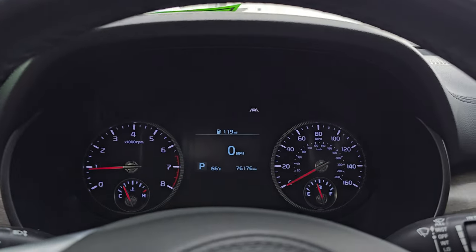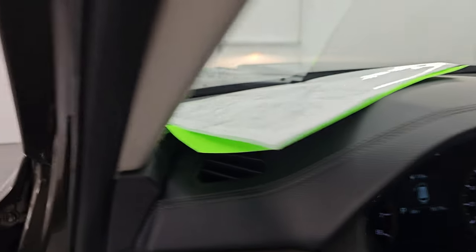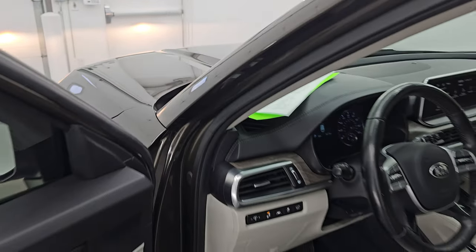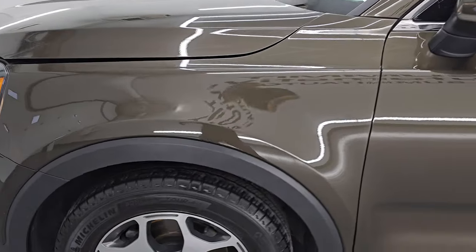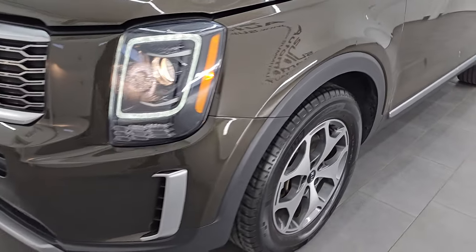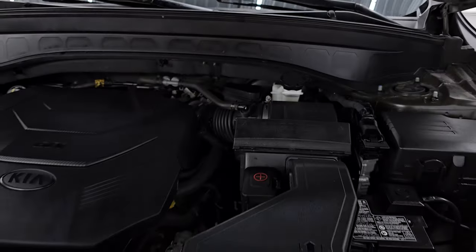Let's turn on those lights and take a look under the hood. I would personally like to thank you for checking out the video today. Hopefully from this HD video, you've been able to verify the quality, condition, options, and cleanliness of this vehicle all the way around inside and out. I think it's in really nice condition for the miles on it.